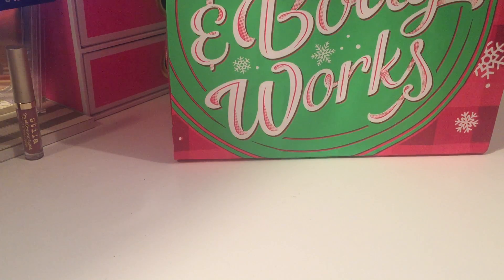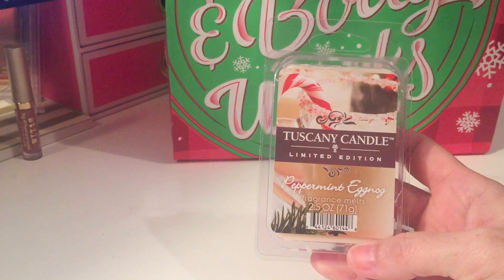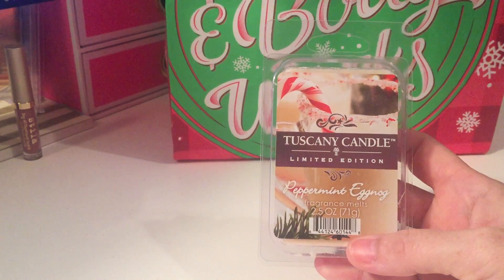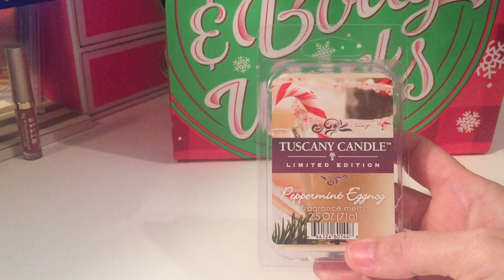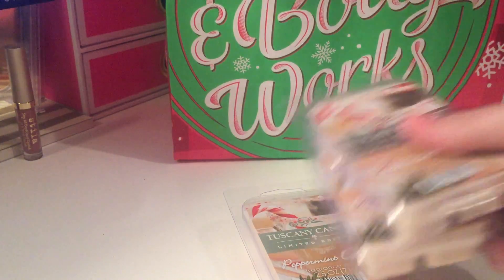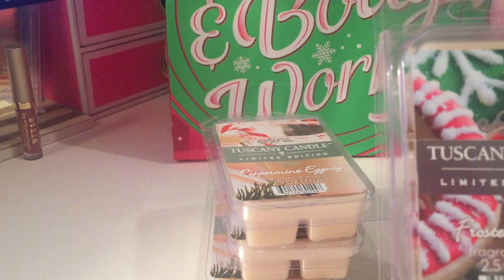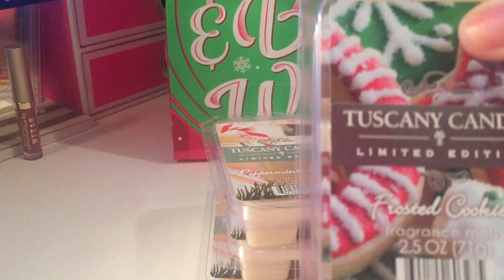I've been waiting for these since last year because I didn't know I'd like them so well, and I didn't buy any extras. So I bought all they had today, which was just three — I'll go back and pick up more. It's the Tuscany Candle Peppermint Eggnog. These have to be top-three all-time favorite wax melts.